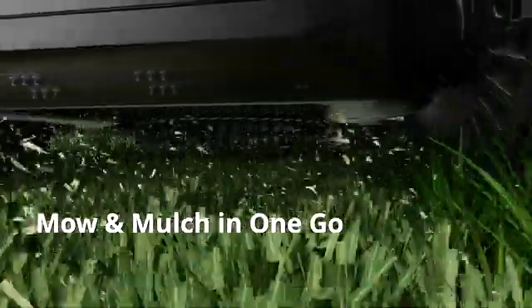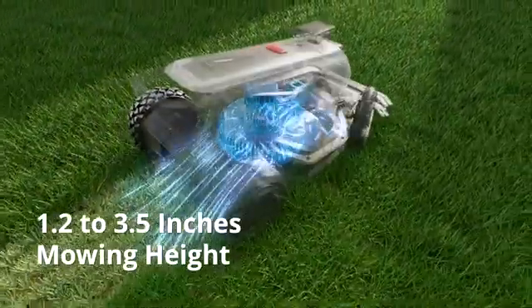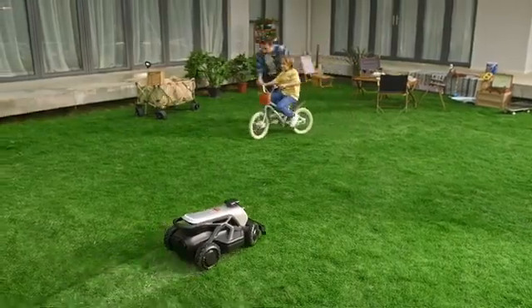Clippings disperse into the soil, enriching it naturally. With a broad range of blade adjustments, Tron caters to lawns of any height, delivering the perfect cut every time.